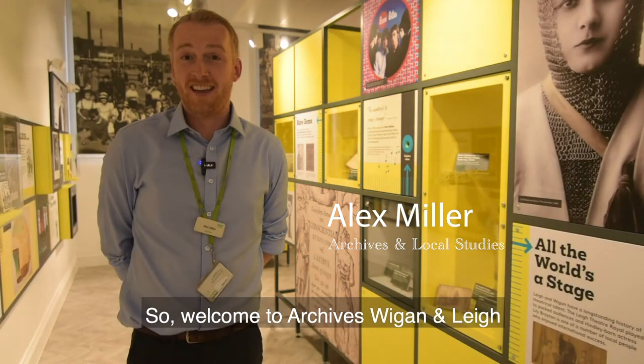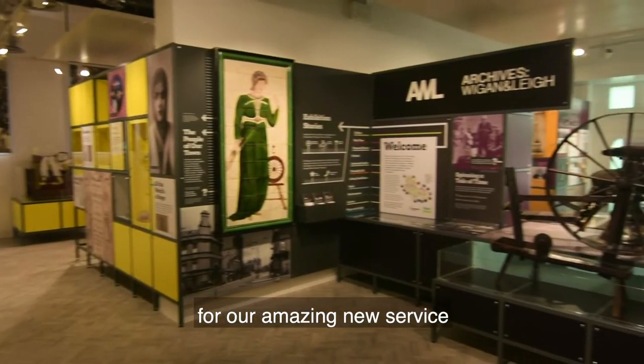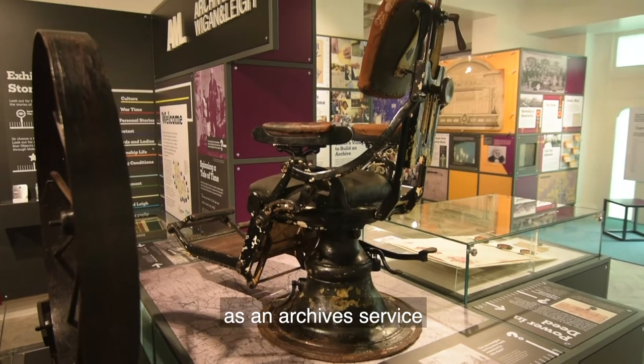Welcome to Archives Wigan and Leigh. This is the brand new exhibition space for our amazing new service, and this is the cherry on the cake for everything that we've achieved as an archive service.